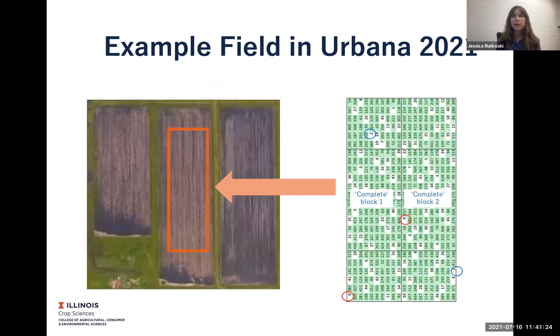Here's an example of what that looks like. Here's one field that I had in Urbana this year where I had a partially replicated design. So the whole field had just one field design, and my early stage lines shown in green were unreplicated. The later stage lines were replicated — those are the ones in white — and I have blocking to control the error variance.